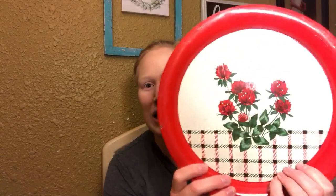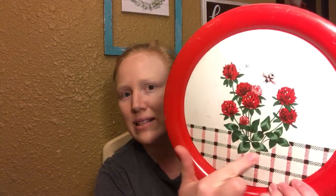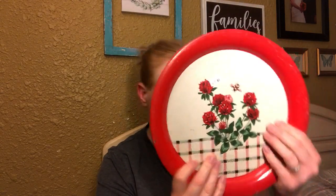I also grabbed this metal tray. I just love the image on it — you can see a little bumblebee with red flowers and a little plaid design on the bottom. It does have a little bit of wear and some scratches on it, but I think that totally adds to the character. This was priced at a dollar, and I was happy to pick that up.